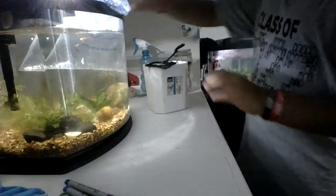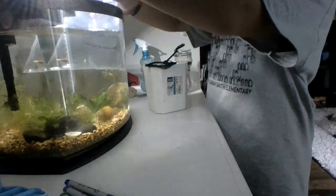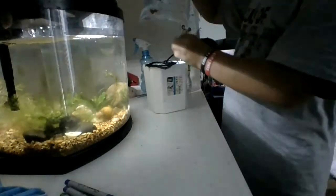I couldn't find good healthy guppies for a solid month near me. I am not even kidding you. It's like going to an animal shelter and there being no dogs. But I found some.